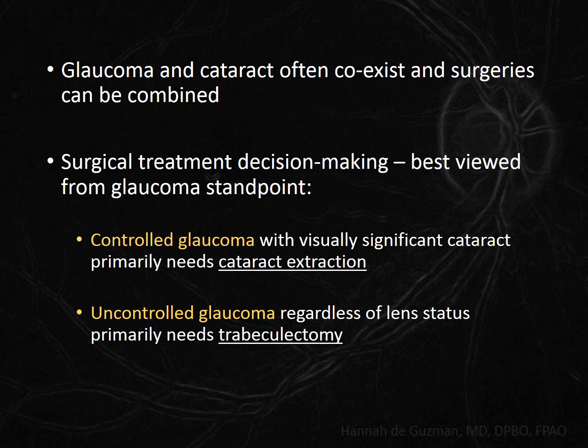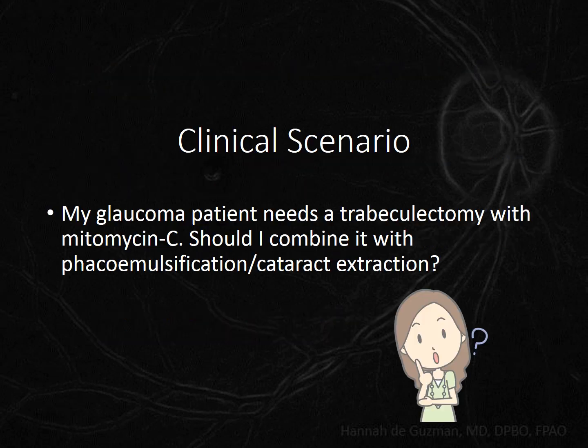I would like to highlight the viewpoint from which we should approach the situation. Do we ever have a cataract patient who happens to have glaucoma? No — it's always a glaucoma patient who has a cataract. This is the scenario for this talk: for a patient in whom we know we need to do a trabeculectomy, should we combine that trabeculectomy with a cataract extraction?